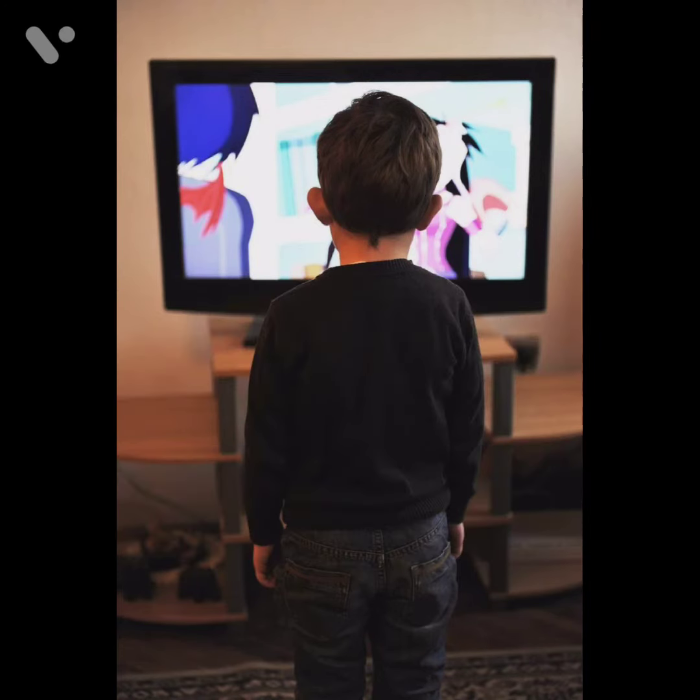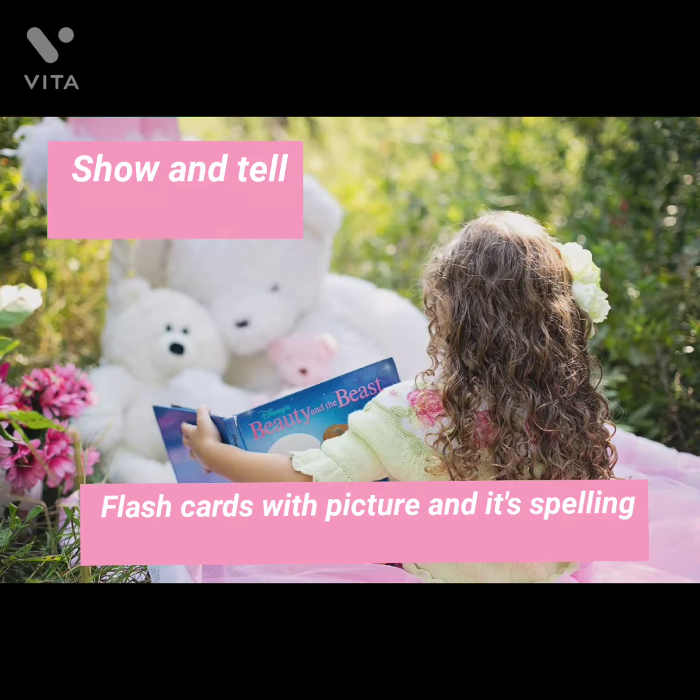Nowadays lots of kids watch lots of TV, so let them watch any show in English.